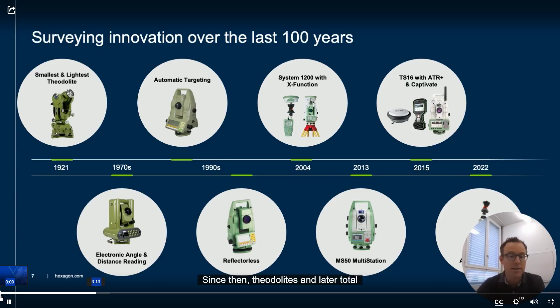Since then, theodolites and later Total Stations adapted to the more and more demanding needs of surveyors around the world. In the 1970s, electronics came into the theodolites and transformed them from purely mechanical, optical instruments into more sophisticated electronic instruments. In the 1990s, automation came into the Total Stations and changed how surveyors approached their work. In 2004, we introduced the Leica TPS 1200, a game-changing solution that seamlessly integrated data flow from both Total Station and GPS measurements into a single platform. This innovation set a new standard in the industry.